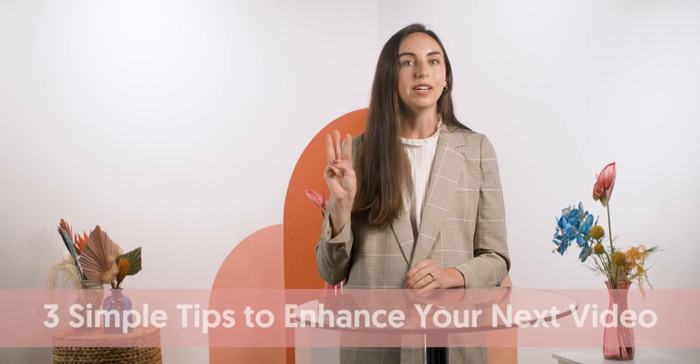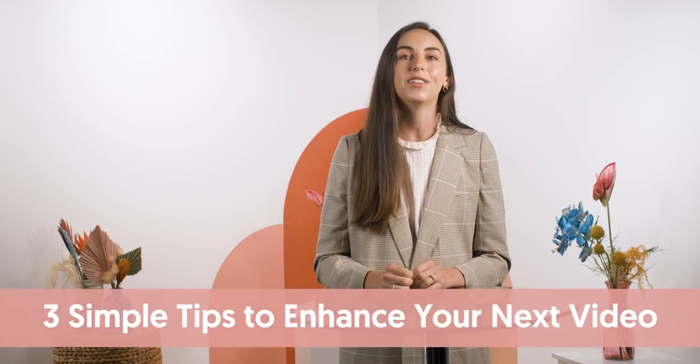My name is Victoria, and I'm the creative producer here at Proverbs 31 Ministries, which means I help create all of our video content that P31 shares across our various platforms. Today, I want to share with you three simple tips on how to enhance your next video. Maybe you want to capture a video for social media, for YouTube, or another platform, but you feel overwhelmed like you don't have the resources. But the truth is, you don't have to have expensive equipment or a Pinterest-perfect backdrop to capture great video content, and I'm going to show you how.